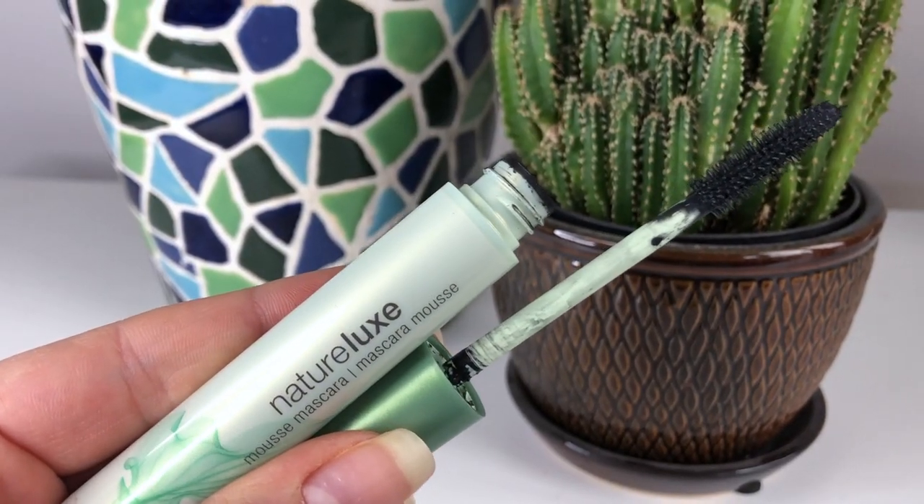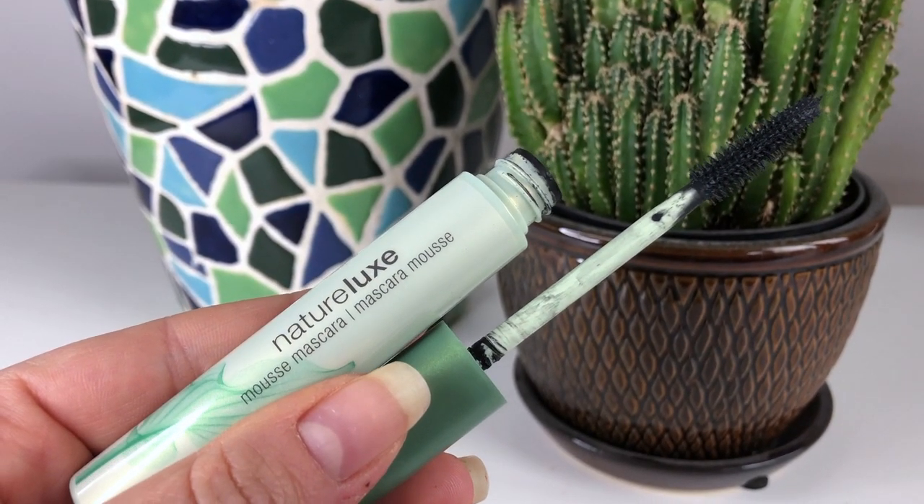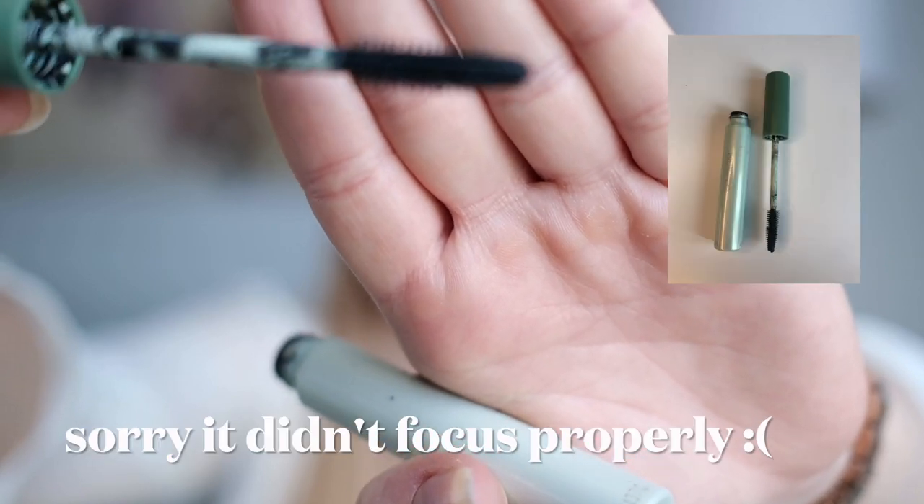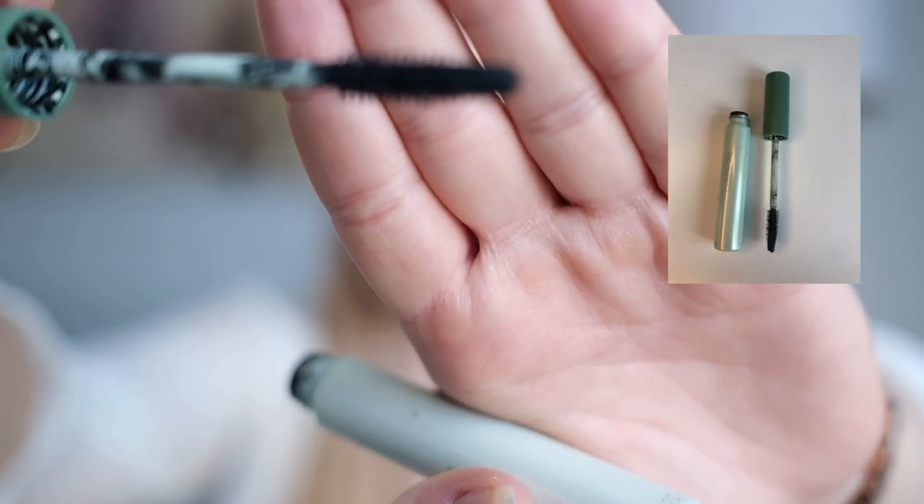I use the brown liner fairly frequently — more than black liner, especially in spring and summer months. The last product I've had since before 2022 is this CoverGirl Nature Luxe Mousse Mascara. I've been using it as a brow gel, which I'm still very much enjoying. You can see some color on the brush, which shows the product is getting used up — but very slowly. I don't use it on my lashes anymore, just on my brows, but I've been loving how that looks.